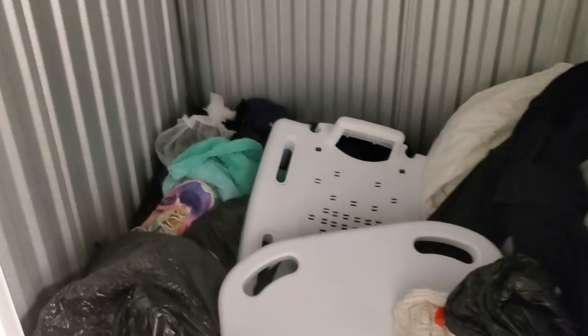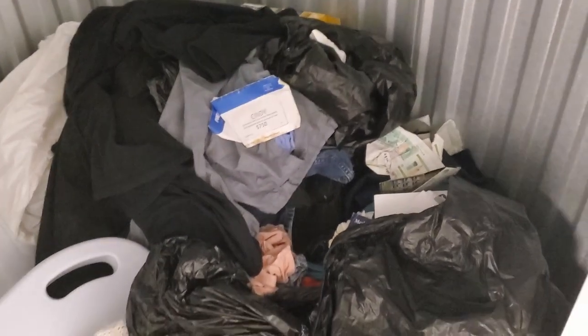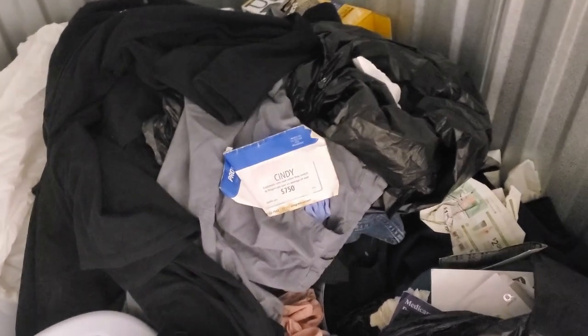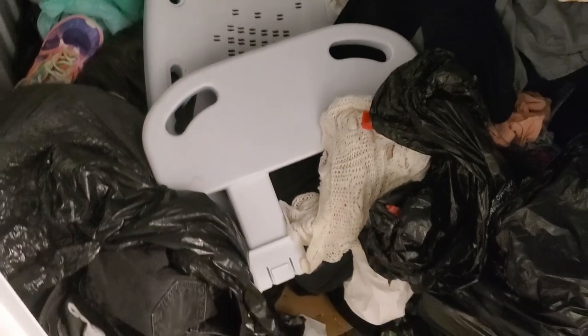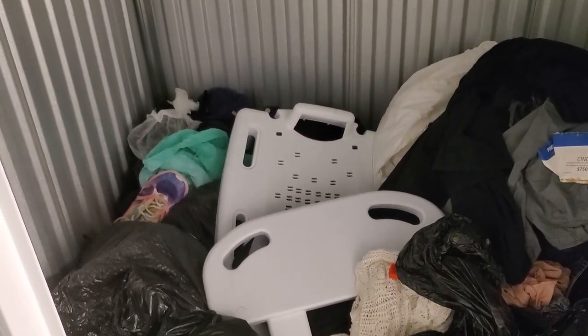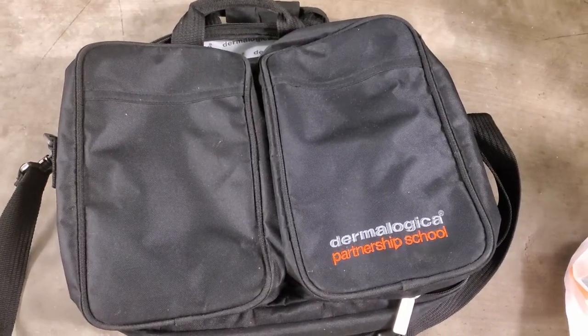My goal this time is, unlike the other times instead of sitting here and going through each individual item at the storage unit, I really think I'm going to try to get it all to the house and then go through it there. Anything that's obviously trash I'm tossing. It's gonna be a lot of clothes — there's a chance I might go home, drop them all right in the washer, go through them, and then show you guys after. Maybe there'll be some stuff that fits me.